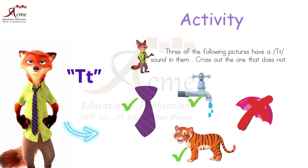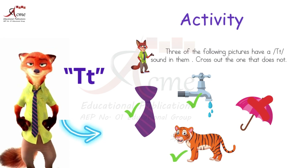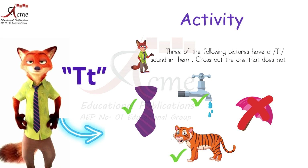Don't forget to cross out the one picture that doesn't have a beginning T sound, like umbrella.